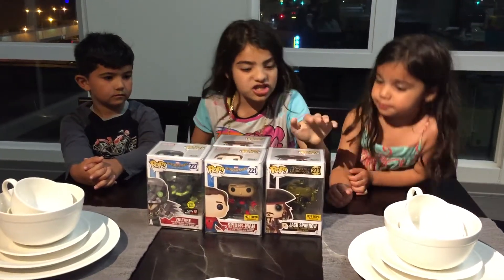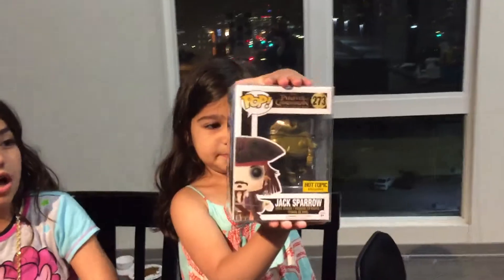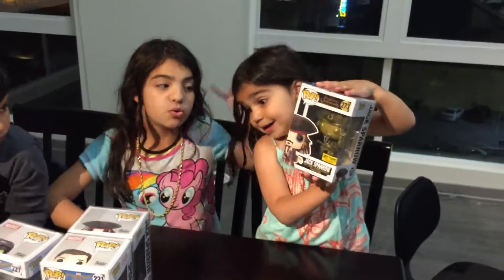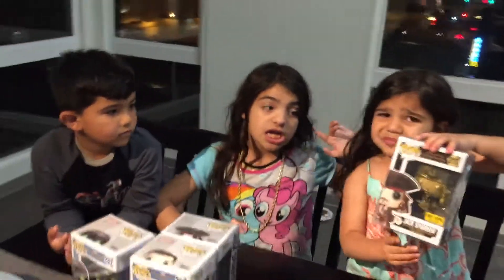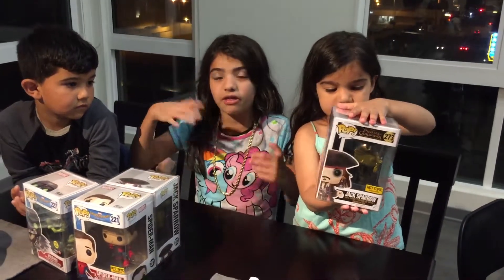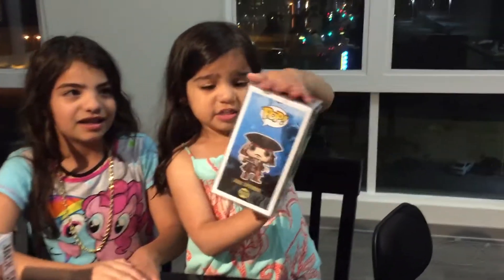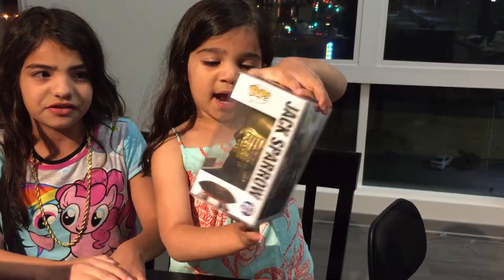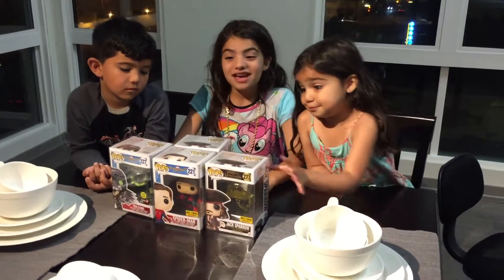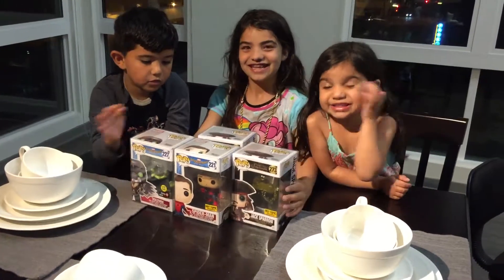First we have Jack Sparrow — he's a golden one and he's a Hot Topic exclusive because he is all gold. Number 273, Jack Sparrow. He's super cool but there's really no detail because it's gold — everybody has detail on like the face work and stuff. Here's the side, the back, and the other side. We do have two of them, which is really cool — same numbers. Go on and you can bid on it.